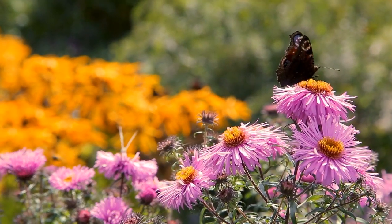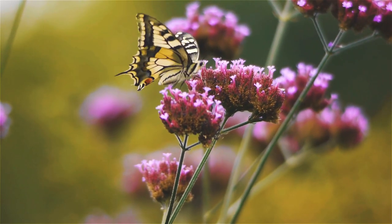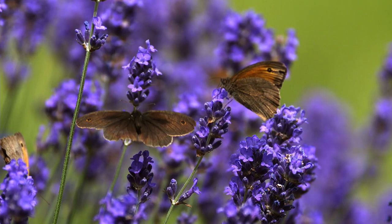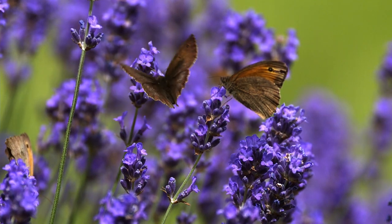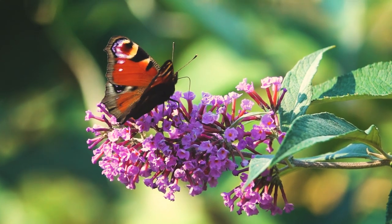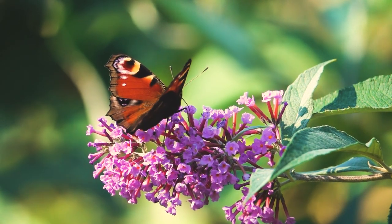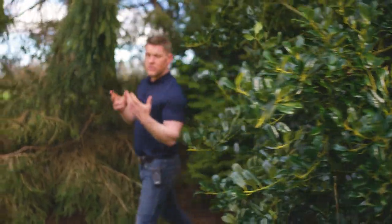There are plants we can add to our garden to encourage butterflies to pay us a visit. One of my favorites, verbena bonariensis, provides height, structure, and color — but most importantly the butterflies love it. Low down, lavender — and who doesn't want lavender in their garden? That rich color and that beautiful perfume, and again the butterflies will flock to it. And last but by no means least, the butterfly bush itself, buddleia. It grows pretty much anywhere and needs little in the way of care or maintenance, but my goodness, the butterflies love it.